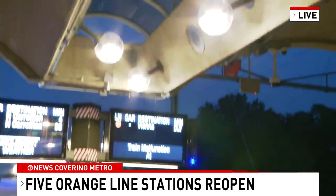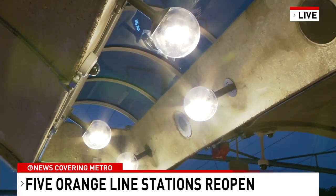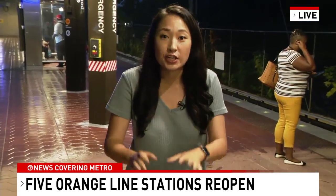Above me, you can see there are LED lights — 7,000 of them — that WMATA has installed. That helps make things brighter and more energy-efficient.